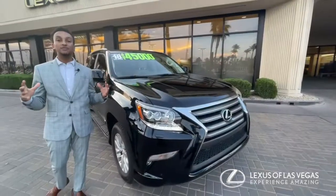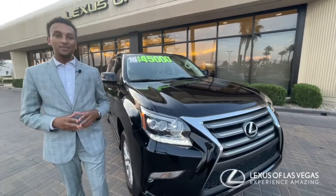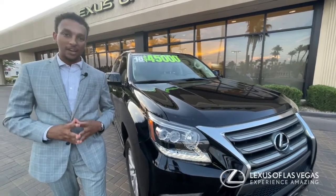Now if you're looking for some power and you want to tow right behind this beauty, you have a 4.6-liter V8 engine that's capable of towing 6,500 pounds.